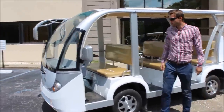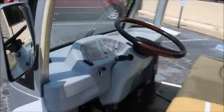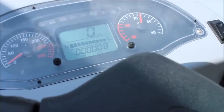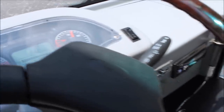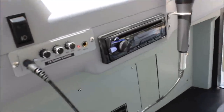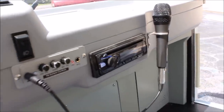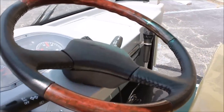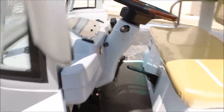Coming in a little bit closer, you can see up front here. We designed this dashboard and instrument cluster to be very easy to read and work with. You'll notice not only speedometer and battery level, but this vehicle also includes the PA system and CD radio. The wood grain dash is common to many of our vehicles — that's an upgrade you'll see almost across the board. There's also a 12-volt accessory plug, standard on this vehicle.